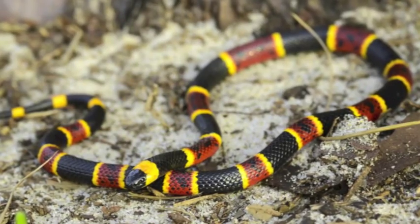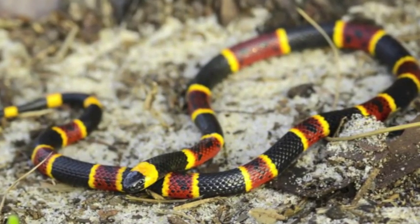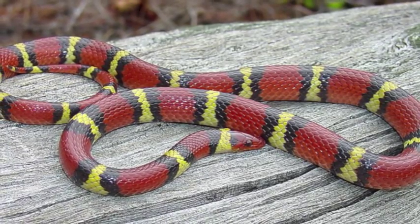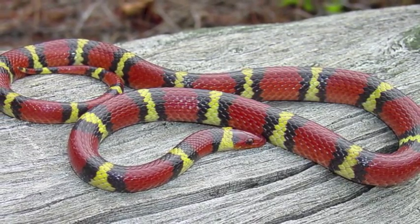The first common form of mimicry seen in nature is called Batesian mimicry. This is where an otherwise defenseless animal borrows the reputation of a more dangerous species in order to intimidate potential predators. For instance, predators cannot easily distinguish between this venomous coral snake and this harmless king snake, and therefore the predator mistakenly assumes both species are dangerous.